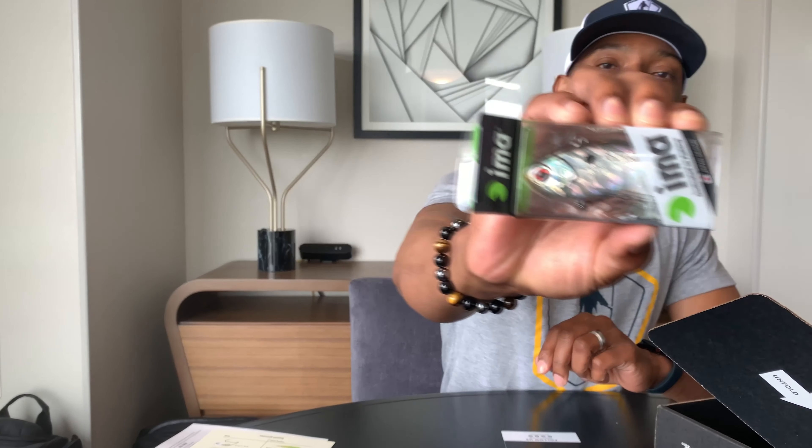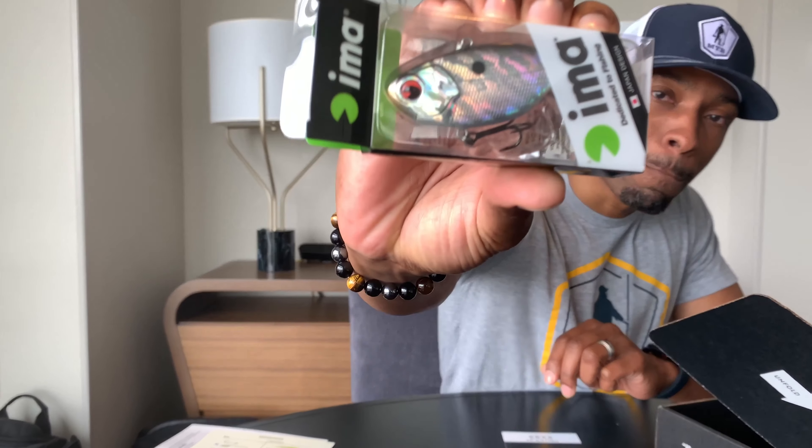Then we have the IMA Suspending Vibration — this is like a lipless type of lure. Let me pull it out and show you. This is a hard bait and you can sling this thing a long way. It's got some sticky hooks and it's pretty fat if you look at the width of it — a little bigger than normal. I'm looking forward to checking that out. All new lures I'm going to be throwing very soon, and hopefully we'll put some bass in the boat.